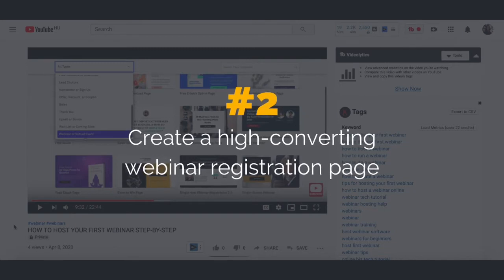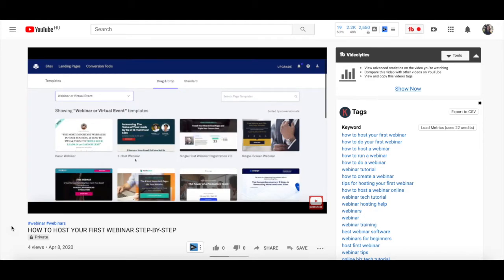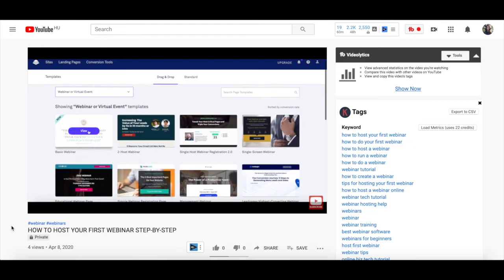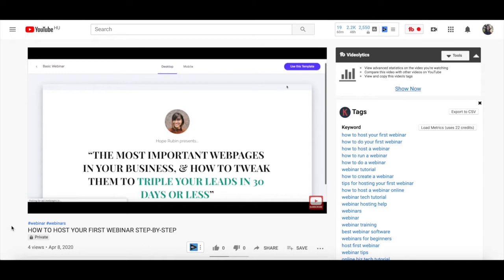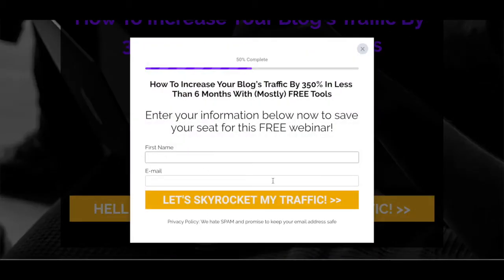2. Create a high-converting webinar registration page. In my video on how to host your first webinar step-by-step, I show you how to create a webinar registration page, but there are some specific things you should pay attention to when creating that page to increase your webinar registrations. One of them is to only ask for important information, which would be their first name or email. You don't need their phone number or even their last name. The more fields you have them fill out, the lower the chance they'll register for your webinar.